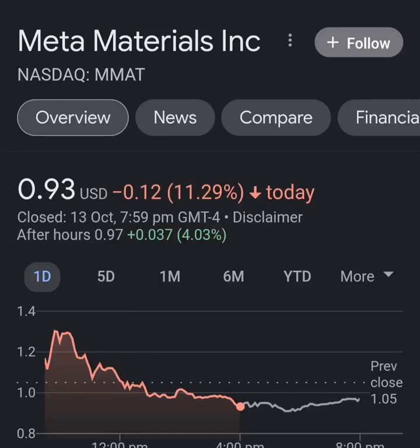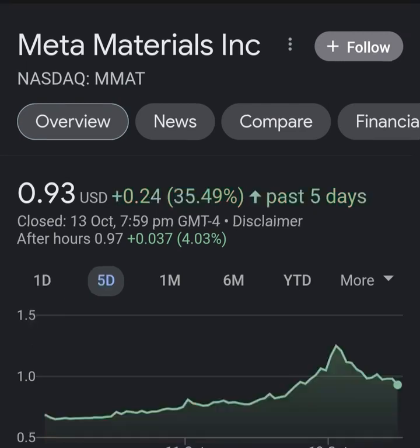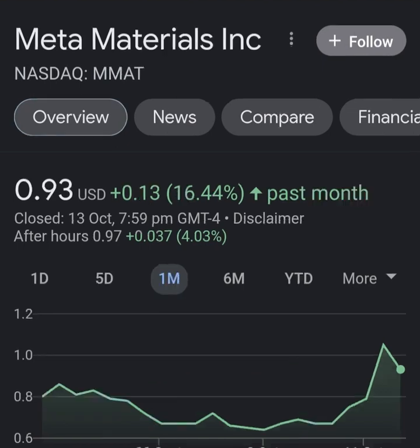Hello guys, welcome back to my YouTube channel. In this video we are going to talk about Meta Materials — the ticker symbol is MMAT. I'm going to take a look at the fundamentals of this company and also the chart, just to see how the company is doing and whether it's worth your risk of investing.